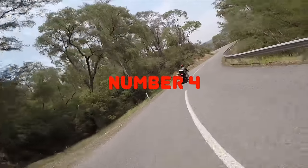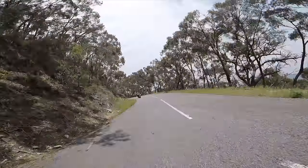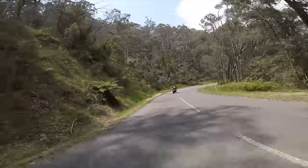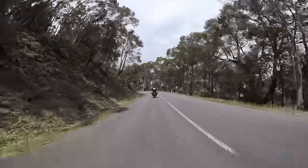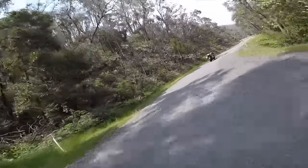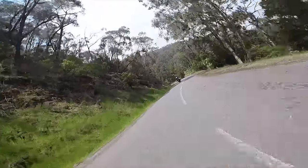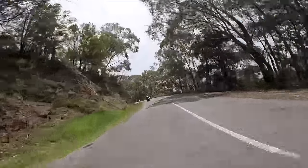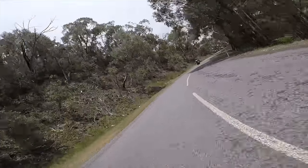Number 4 is Eildon–Jamieson Road. I put it here probably because it has very light traffic — most of the time you can ride it without many cars at all. The problem can be debris; we've ridden it when there were heavy winds overnight and there was too much debris to practically ride. The 58km distance means you're sometimes looking for a straight section for a rest, because it can be one of the most tiring roads — constant sharp right turns into the mountain then out to the edge for a left, over and over.